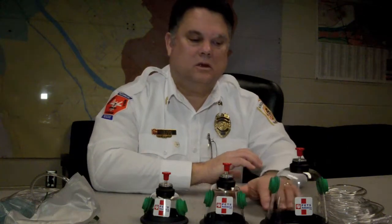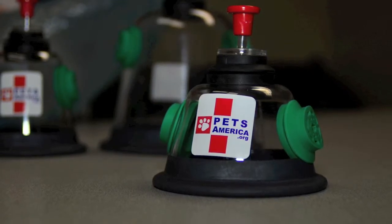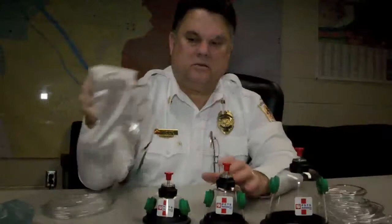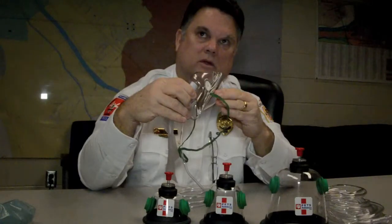We had a citizen that came in and wanted to know if we would accept animal CPR training, an animal CPR mask. It's kind of one of those things that you just don't think about, because usually we would take something similar to this and use it to just hold it over the dog or cat's snout.